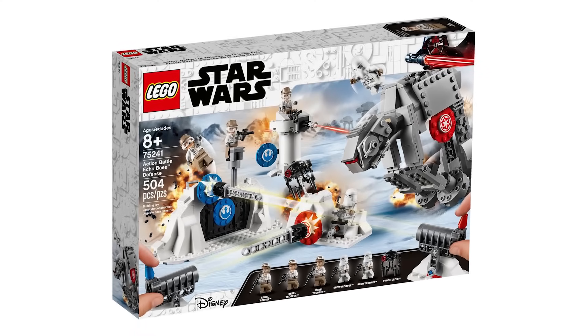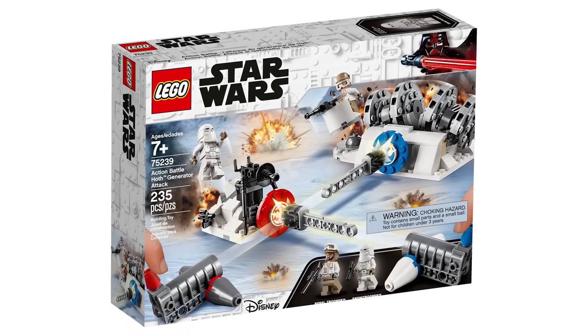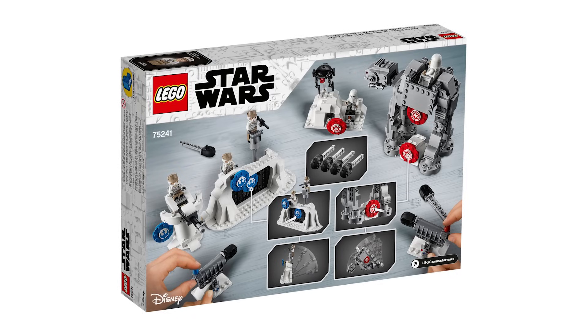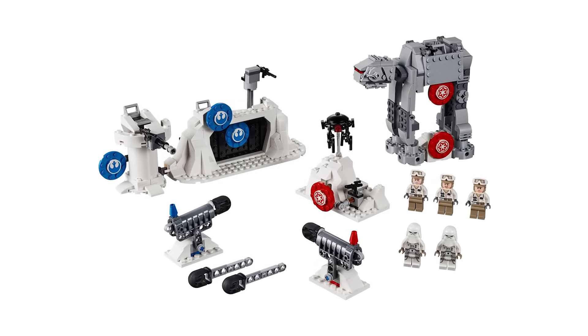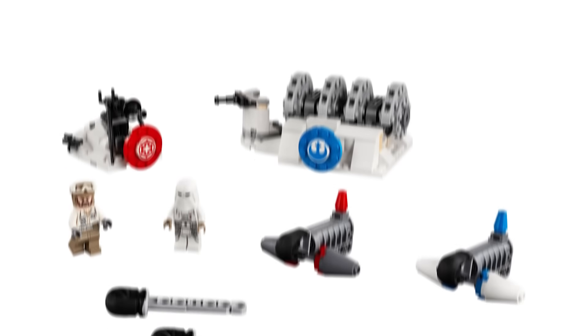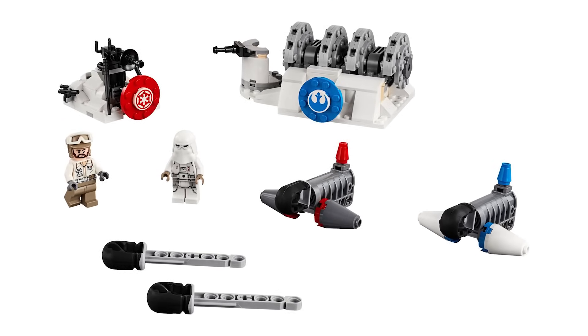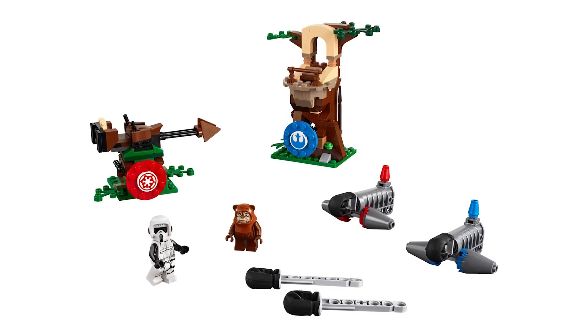The next forgotten sets are three that all come together: the Action Battle sets from 2019 — the Endor Assault, the Hoth Generator Attack, and the Echo Base Defense. I covered these in my LEGO Star Wars gimmicks ranking video and put them at the bottom because they're so forgettable. Mainly aimed at kids with a play feature of shooting targets and destroying builds, they don't offer much value for anyone — maybe as army builders for rebels and snowtroopers, but you're better off buying battle packs or minifigure packs. It was an okay gimmick at the time, but there's just not a lot of substance for fans.